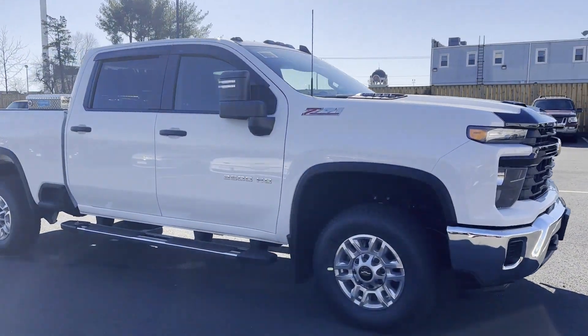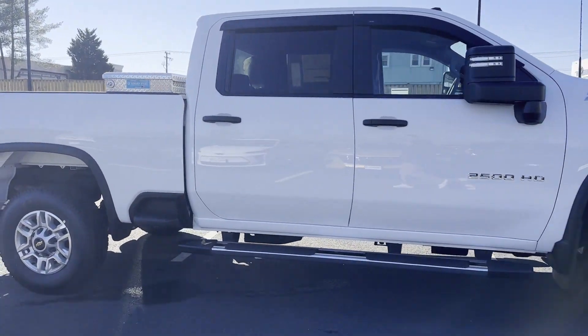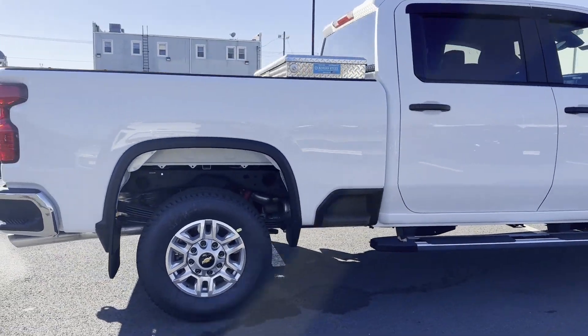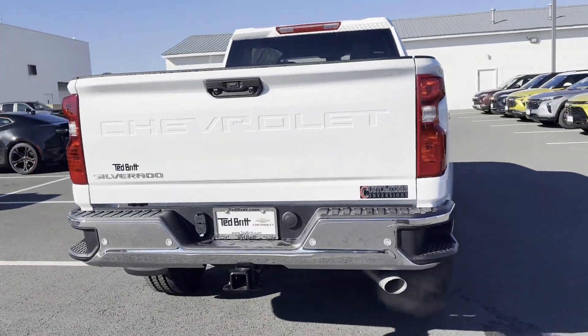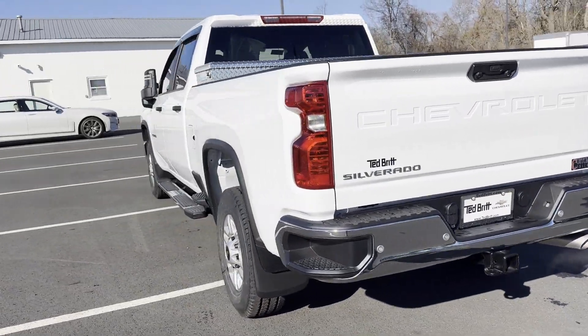2024 Chevrolet Silverado 2500 HD. This pickup truck offers two full rows of seating for premium comfort. Its sensibility is matched by a spread of extra features,